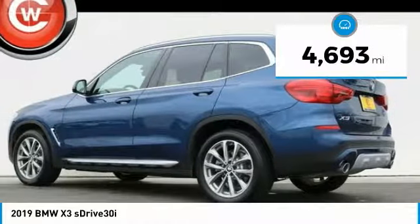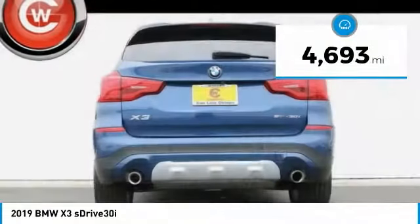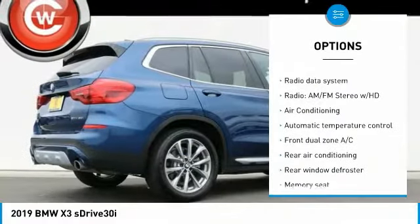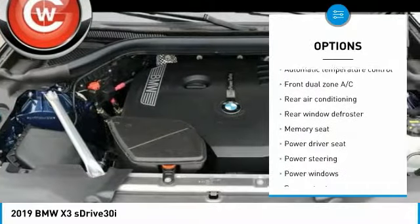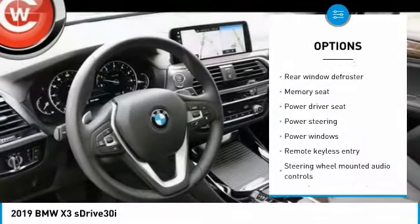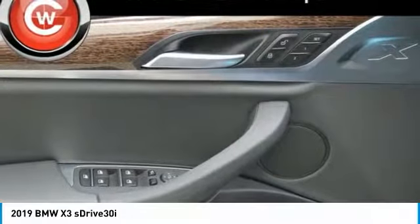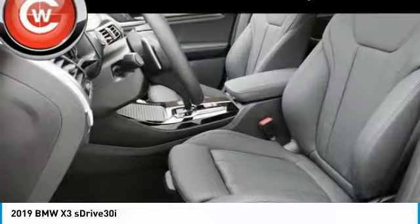This vehicle has less than 5,000 miles. Here are some of this vehicle's great options: power passenger seat, traction control, power lift gate, dual airbags, air conditioning, power steering, four-wheel disc brakes, universal garage door opener, security system, power windows.